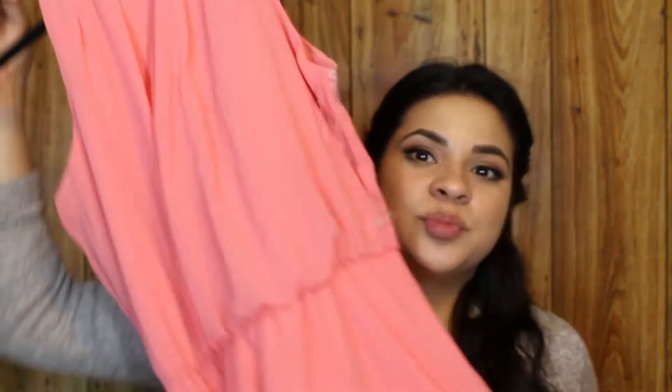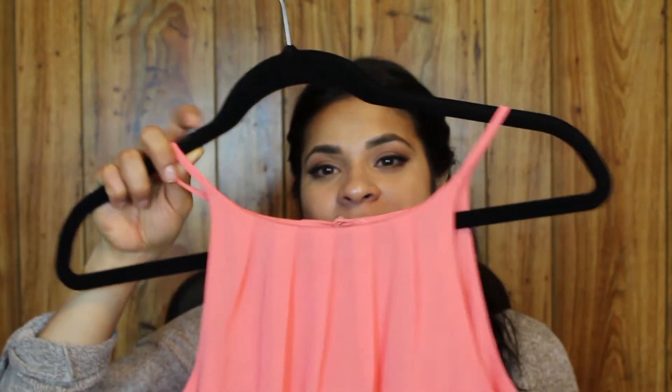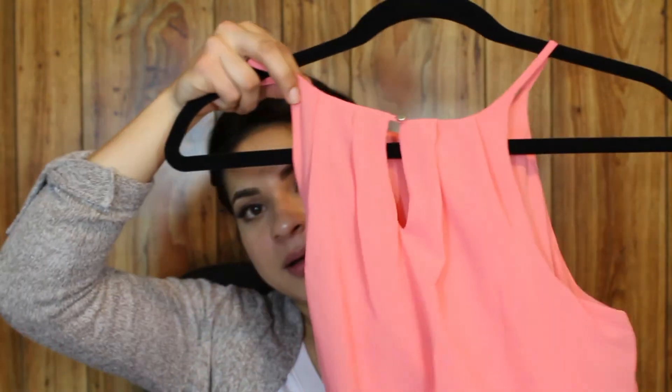Next, I went for the first time to Francesca's. I've always seen it in the mall but never went in, and I don't know why it took me so long. They're actually having a sale right now — friends and family, buy one get one 60% off — so I went with my mom. What I got is this beautiful dress. I love the color, it's perfect for spring. It has a scoop in the back with a little keyhole, it cinches at the waist, and it's knee-length and flowy.